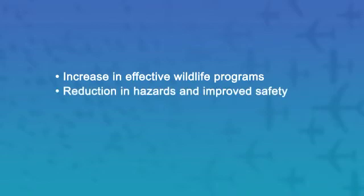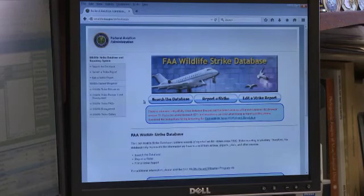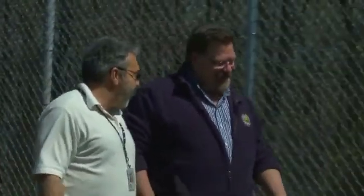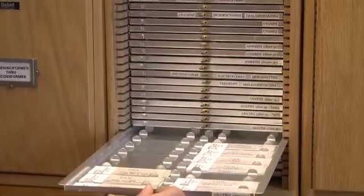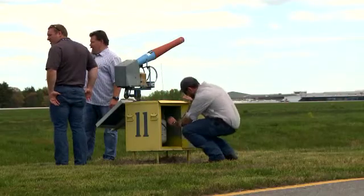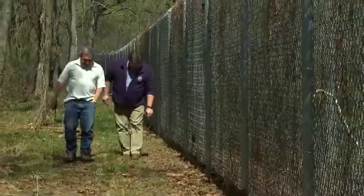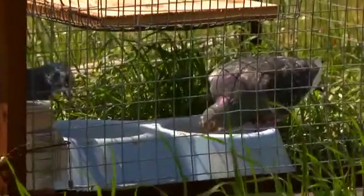Now more than ever, airports are taking an active role to better understand their wildlife hazards. The National Wildlife Strike Database shows that we have to continue targeting research efforts to improve our understanding of specific hazardous species and to improve mitigation techniques for those species. We will also continue researching detection and monitoring technologies and modifying habitats to make them less attractive to certain species on and around airports.